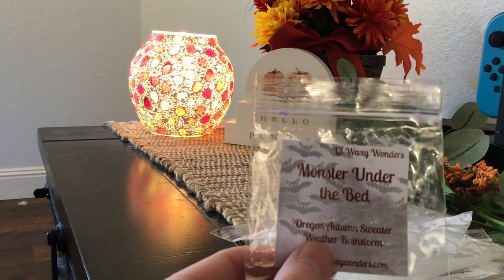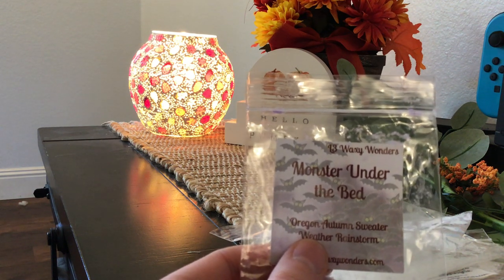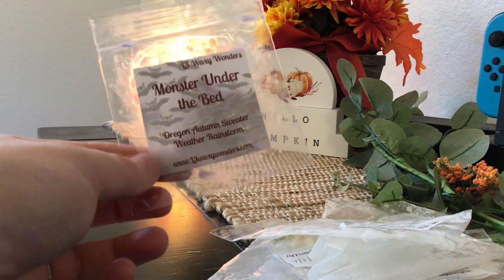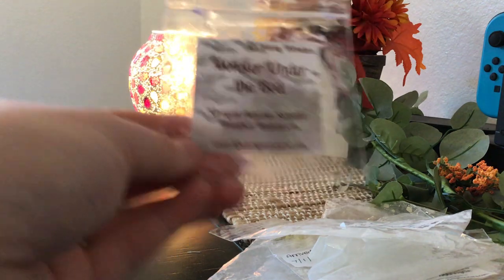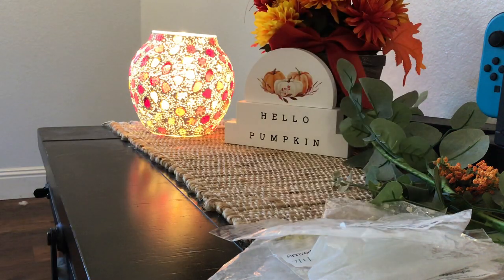This one did perform pretty well. This is Monster Under the Bed — Oregon Autumn, Sweater Weather, and Rainstorm. I absolutely love L3's Oregon Autumn scent. I have a two-pack bunt that has Oregon Autumn, I think it's Oregon Autumn and Boardwalk Mallow Clouds, and I've been saving it for the perfect rainy day. I popped this one in on a really chilly, overcast morning in my bathroom. This is very different from the two I just mentioned — I melted those just a couple of days ago, but Monster Under the Bed I melted about a week ago and I can still smell it so strongly in the bag. It performed really well. I would repurchase that scent.